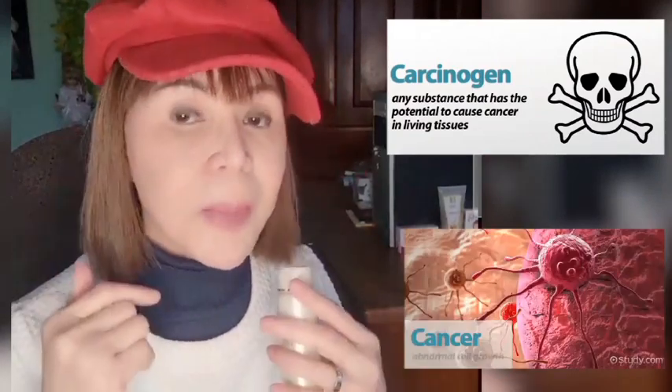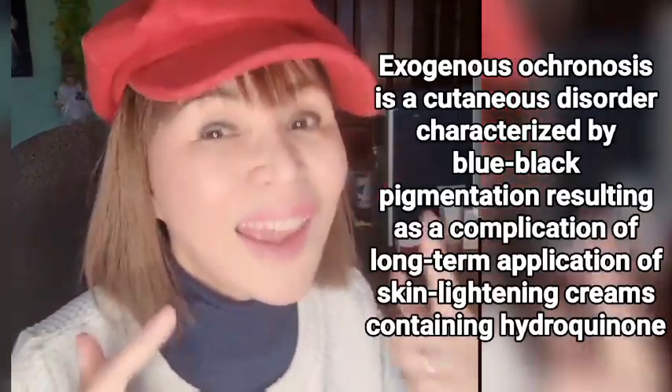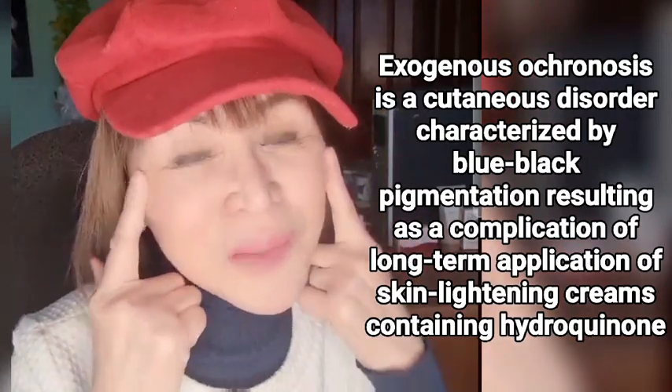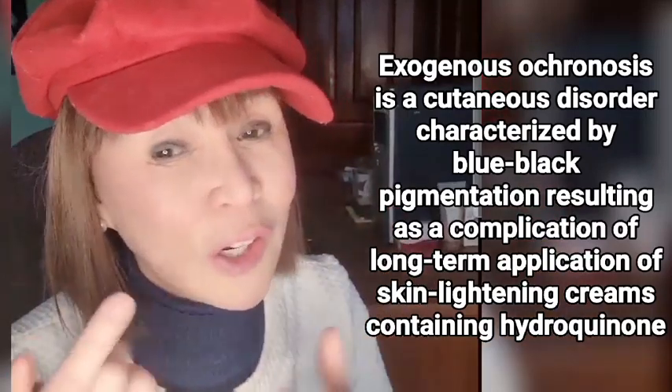And if not cancer, you may develop dark pigmentation on your skin — a blue-black discoloration called ochronosis. It is very hard to remove, even if you put loads of whitening creams or toner.